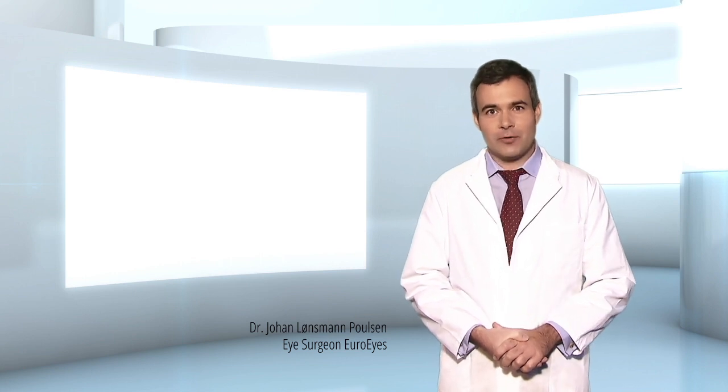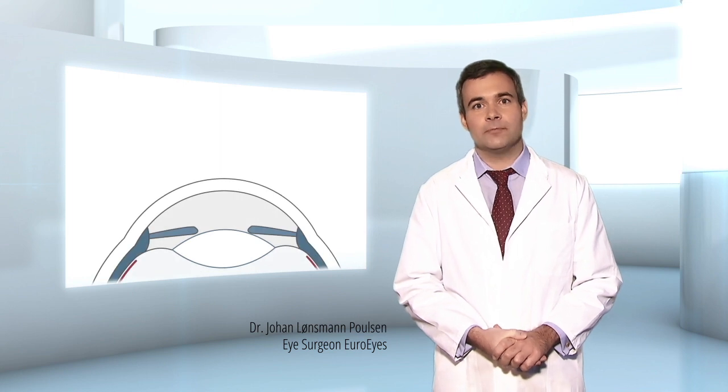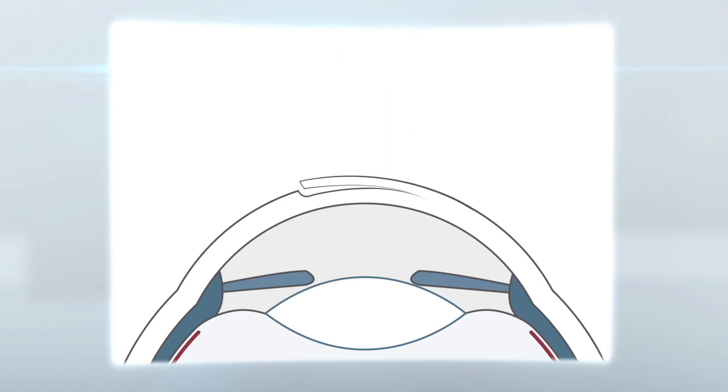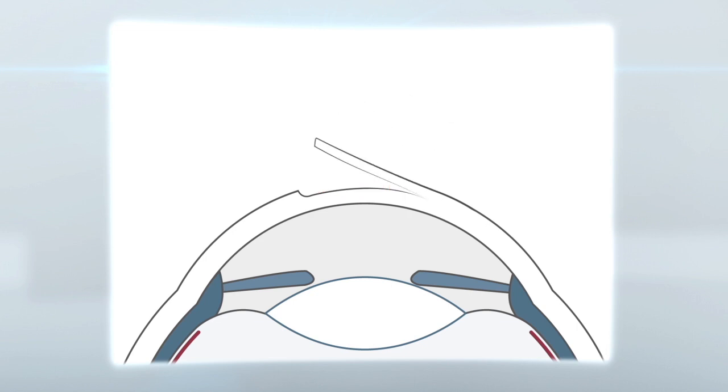The correction of refractive errors with FemtoLASIK is the most advanced and safest laser eye procedure in the world. Here we see the femtosecond laser creating a corneal flap, which is now folded back. The excimer laser then remodels the cornea, correcting any refractive errors, before the flap is folded back.